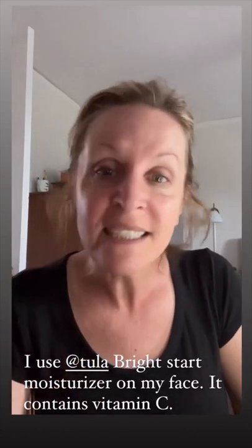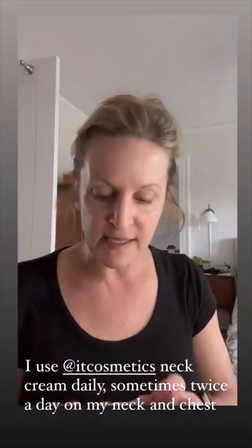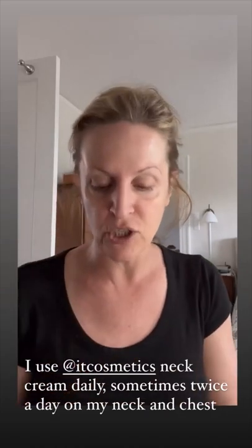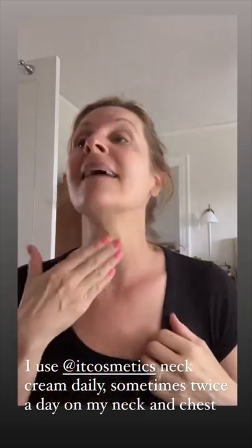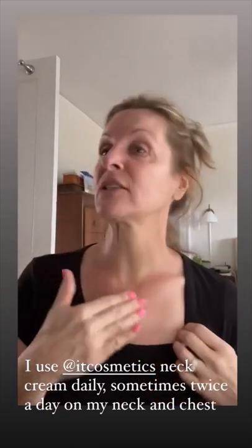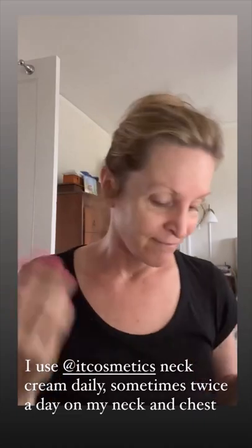The next thing I use is Tula's Bright Start — it's the vitamin C moisturizer. I just do this on my face because I have something else I use on my neck and my decollete. I use the vitamin C serum on my face, my neck, and my chest, but I also use It Cosmetics Confidence in a Neck Cream. I use this once or twice a day — smear it in, make sure that you get up on your collarbones. This is one of my favorite creams by It Cosmetics. You can't go wrong with It Cosmetics.